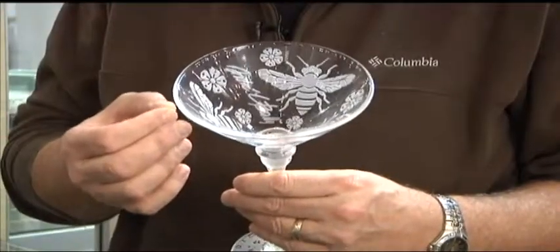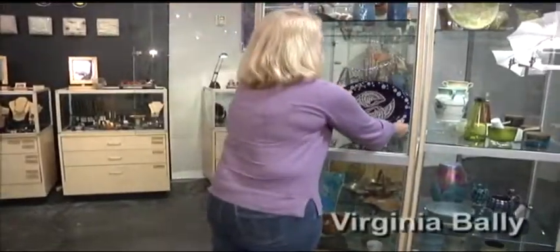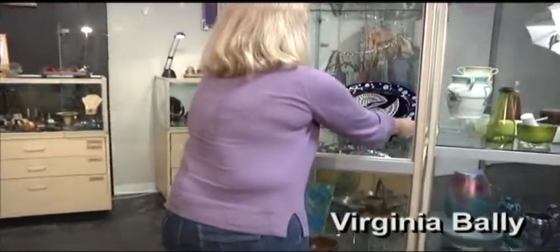For decades, the Ballets have been exploring new directions in ceramics and glass. Long hours of research and experimentation make each of their pieces a unique creation.